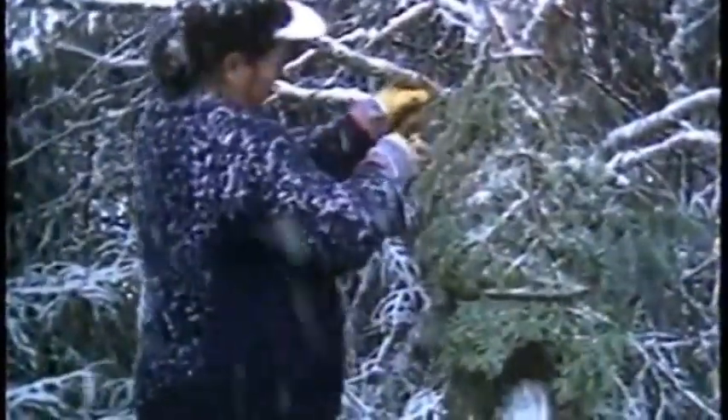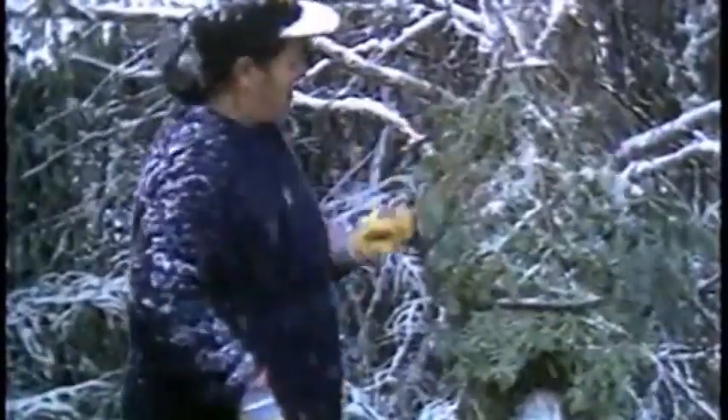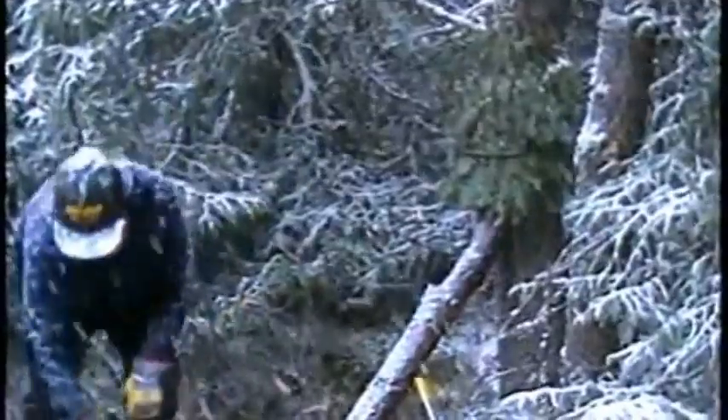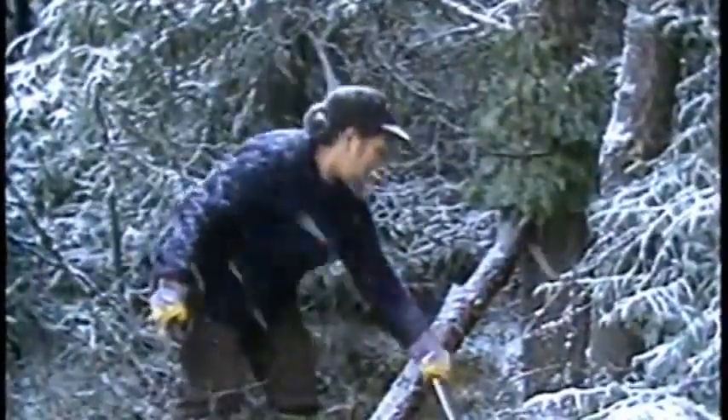But first, let me give you a few reminders. It's important to inspect your traps as often as possible. Harvest your renewable resource wisely to ensure its continued existence for future generations — your sons and daughters will be the trappers of tomorrow.